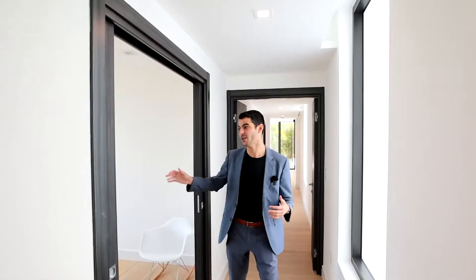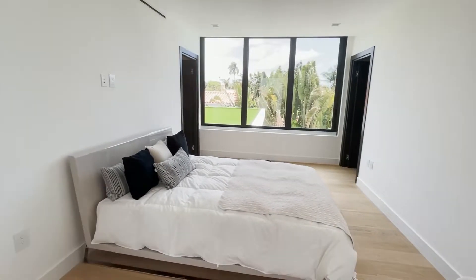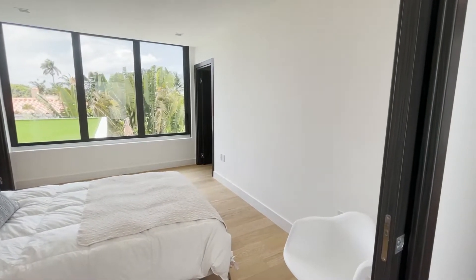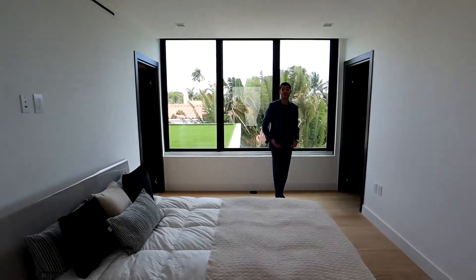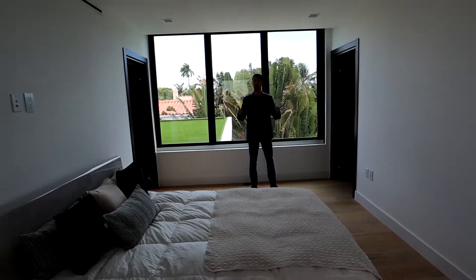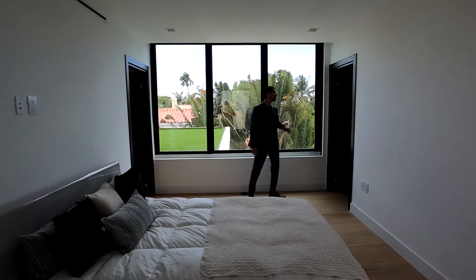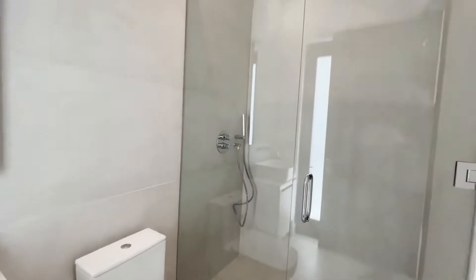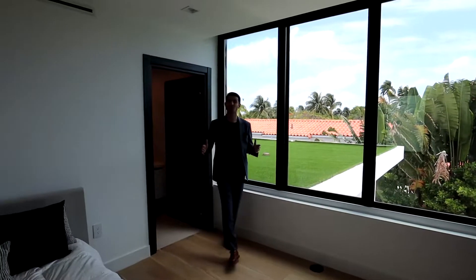Down over here you have one bedroom, and the master is at the end. This bedroom here is a nice size — it would be great for an office, or if you have a baby you want to keep close by, or you could even convert it into a closet. It has a walk-in closet and its own bathroom with a really nice tile that's different from the bathrooms downstairs.